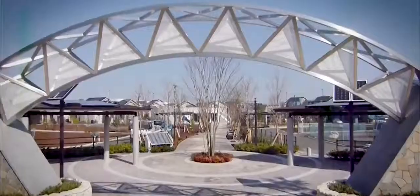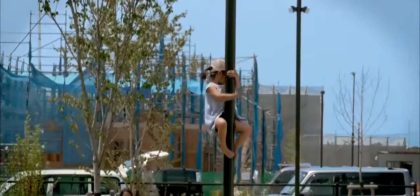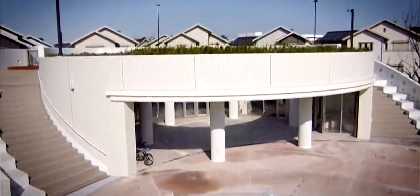A town that lives and evolves like Panasonic. The heart of Fujisawa is where the community centre is located. Here residents interact with Panasonic to exchange ideas for future lifestyles.